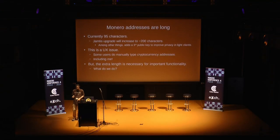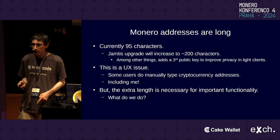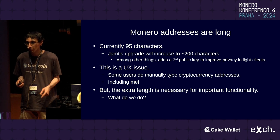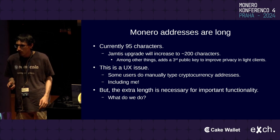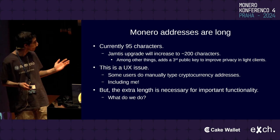But they're about to get quite longer. Jamtis is going to increase the length of Monero addresses to almost 200 characters. The main contributor is that Jamtis is going to add a third public key to Monero addresses. There's good reason for this — it improves privacy in lightweight clients — but this makes the UX issue of these very long Monero addresses even worse.